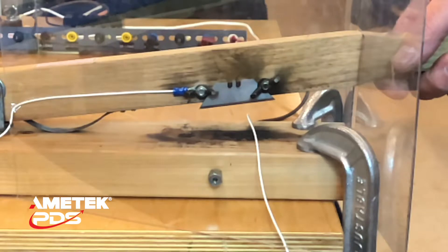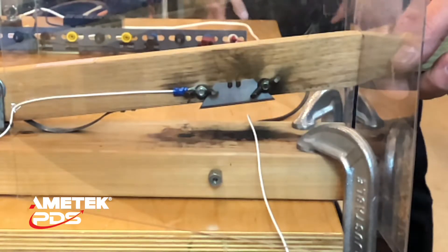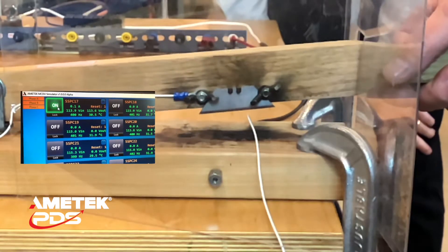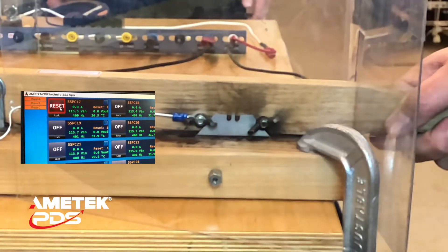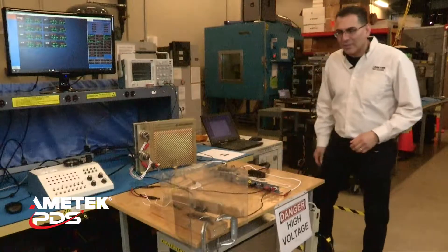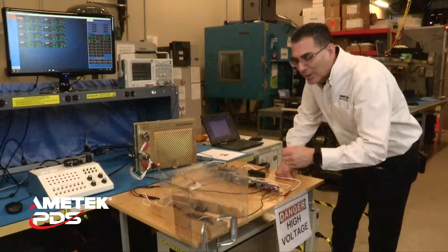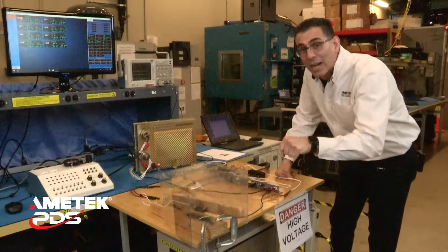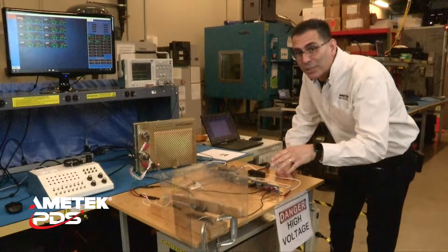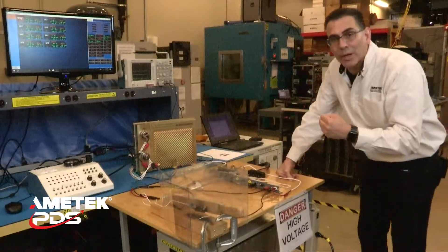I'm going to have Don do the honors again. This is something you shouldn't do at home, but I think this is going to be a lot safer than the thermal breaker. Don, whenever you're ready. So Don finished that up — you saw that the first time he got the snap of the fault, and then the second time cut the wire in half, showing that there was not another fault. That's because the SSPC responded the very first time and was able to basically open up that circuit.